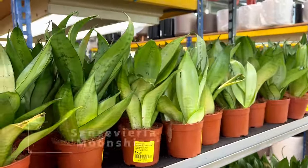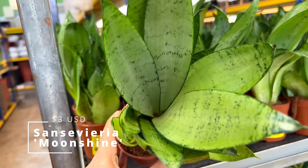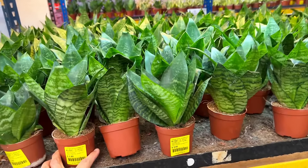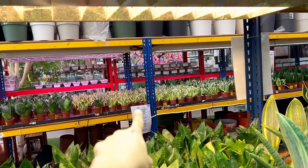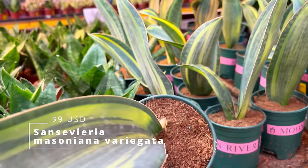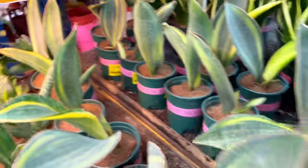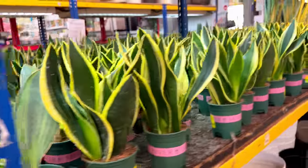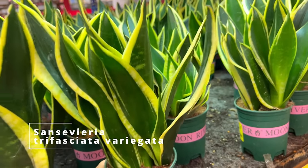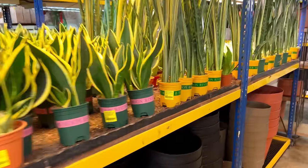And here are the Sansevierias — $4.90 for a moonshine. Some of them are already putting out babies, and there are a lot back there. I think they're all standard at around $3.90. Whale fin — $12. This is the Trifasciata, probably a best seller here because they're so easy to grow, popular plants that look beautiful, and they do purify the air a little bit more than other plants. They release oxygen at night, so very good for bedrooms.